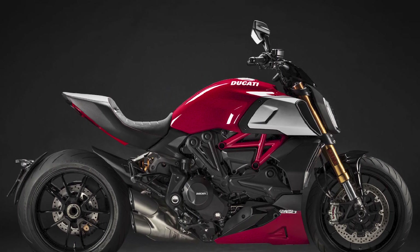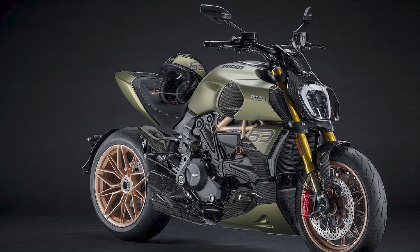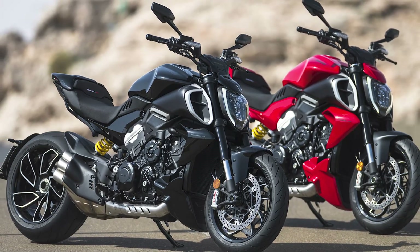Conclusion: The 2023 Ducati Diavel is a great choice for riders who are looking for a motorcycle that is both powerful and agile. It is not the cheapest or most comfortable motorcycle on the market, but it is one of the most unique and exciting motorcycles available.